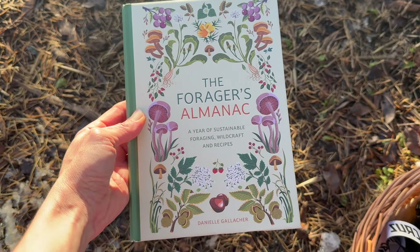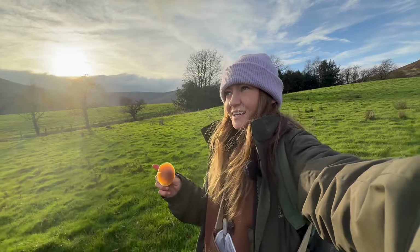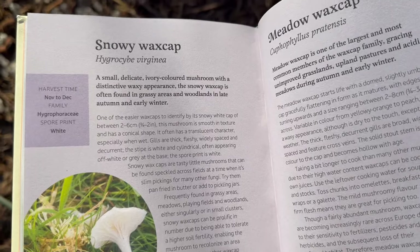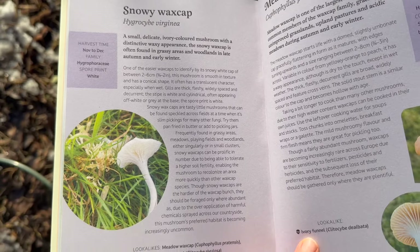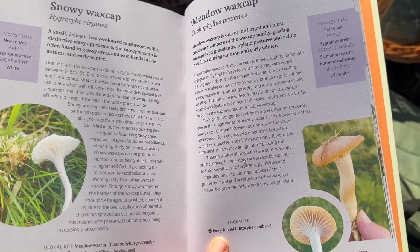I actually feature meadow wax caps in my book The Forager's Almanac, which was published on the 26th of September. Snowy wax caps and meadow wax caps are featured in that, and they're late autumn, early winter mushrooms — really great ones to find when some of the other mushroom species are dying back for winter.